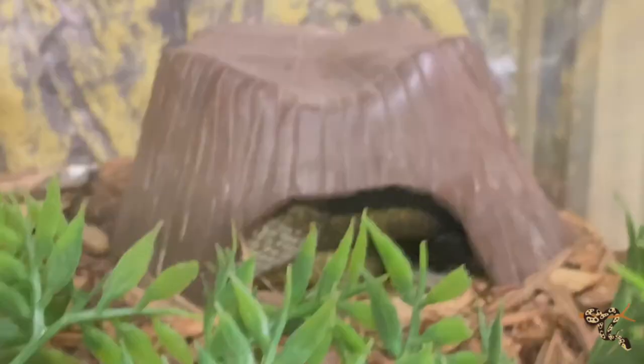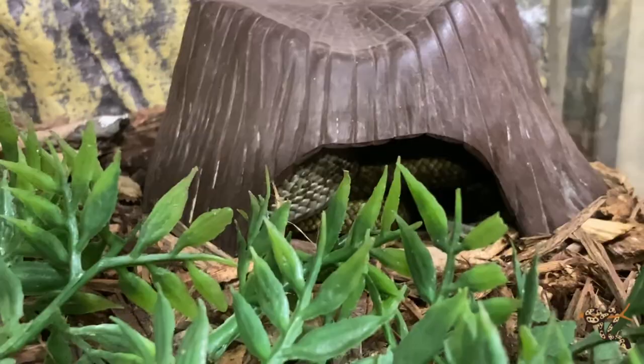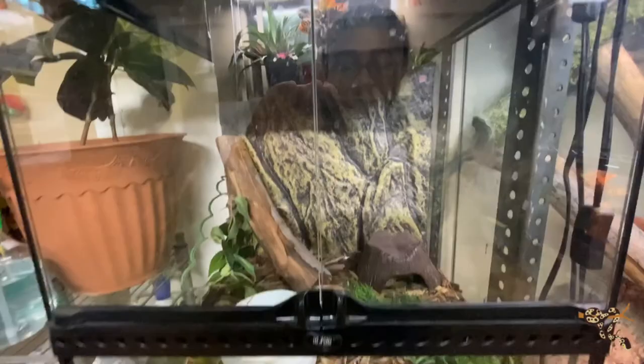Down below is our Japanese rat snake. He had a pretty big crawler yesterday so he's under his little hide. Japanese rat snakes don't get very big but they're fairly arboreal, and even though he likes to climb he doesn't like to stay perched. I gave him a vine that he promptly pulled down, so I'll probably be throwing up more sticks and stuff for him to climb on.